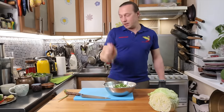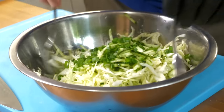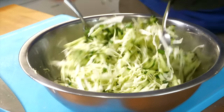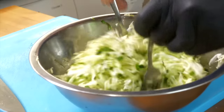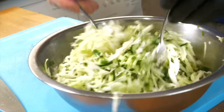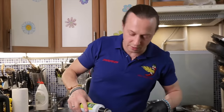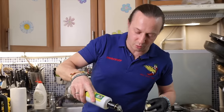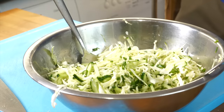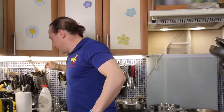Mix it up lightly, just to stir here and there. Check to see if the proportion of ingredients is alright — and it's perfect. Time for the oil. I prefer using olive oil, but not the extra virgin variety. I take the regular filtered one without any bitterness, for a smooth taste. Just a little bit, and now the main ingredient — you saw it right, it isn't a teaspoon, it's salmon roe.